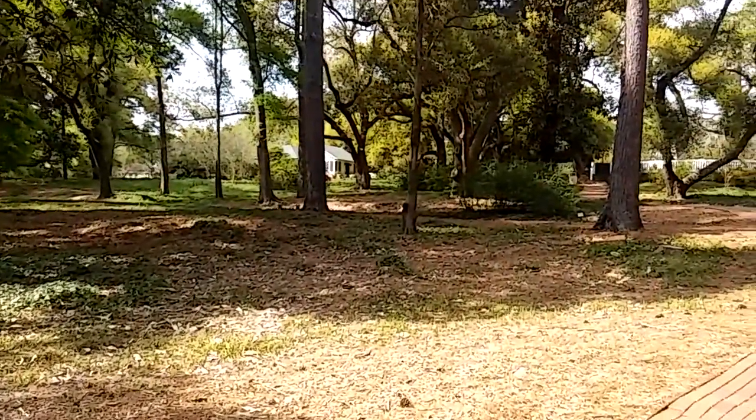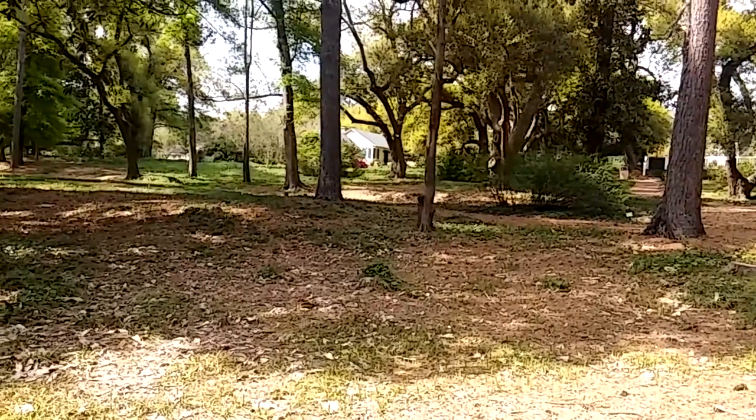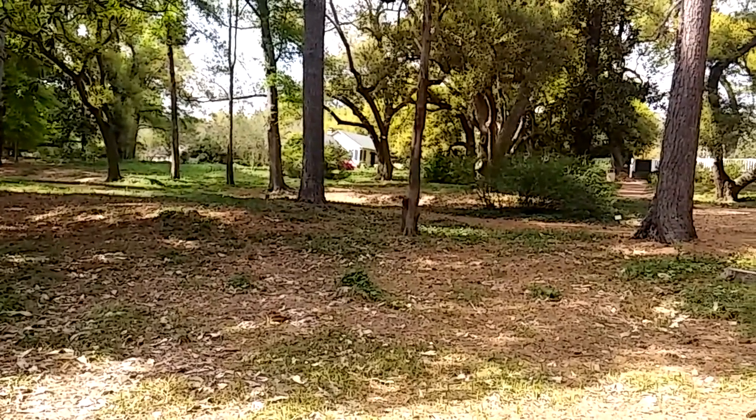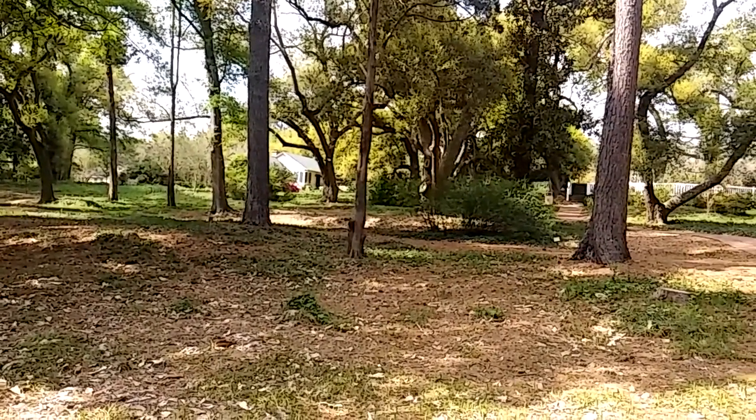That little yellow building you're looking at is actually the dollhouse made for the children back in the early 1900s. And it still stands. Incredible.